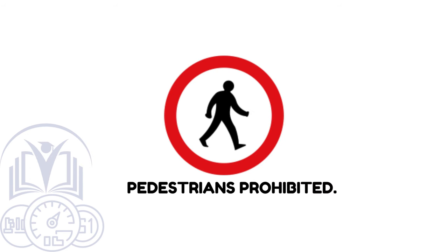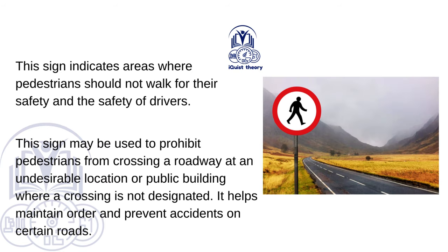Pedestrians prohibited. This sign indicates areas where pedestrians should not walk, for their safety and the safety of drivers. It may be used to prohibit pedestrians from crossing a roadway at an undesirable location or near a public building where a crossing is not designated. It helps maintain order and prevent accidents on certain roads.